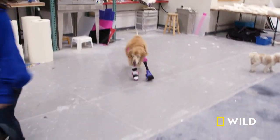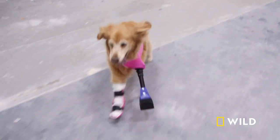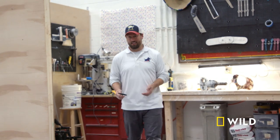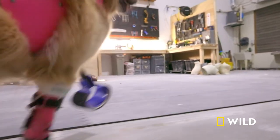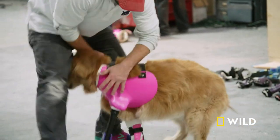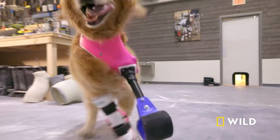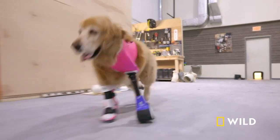Taking away that leg took away her ability to really get out and interact with her environment. This gives her back that ability. Good job, Zoe. It's just emotional. The resiliency of an animal losing a limb — they get up and they just keep going. It's something to be learned from that.